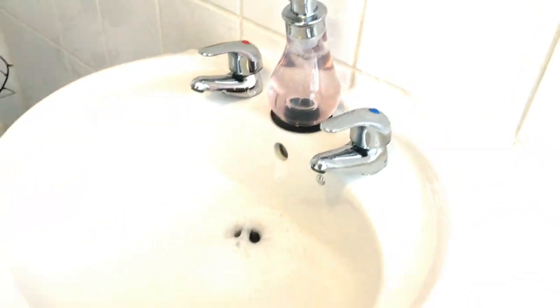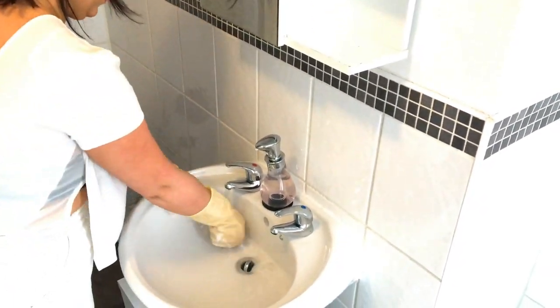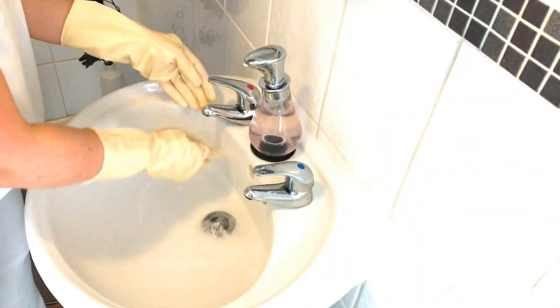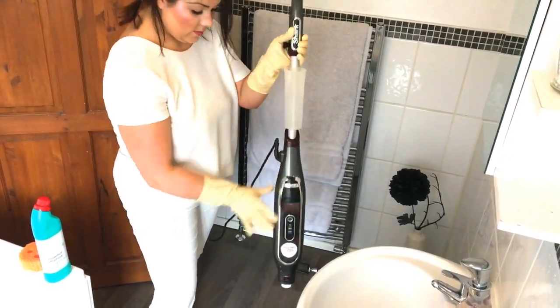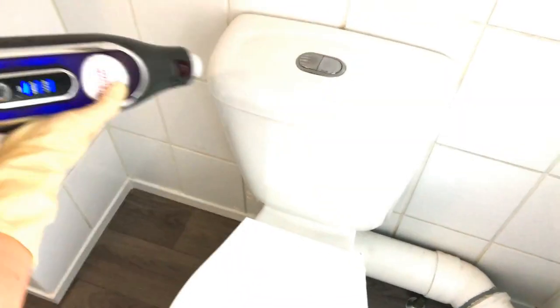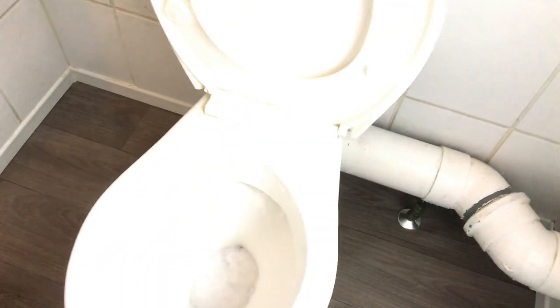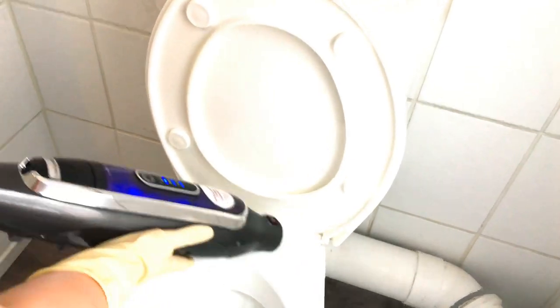I wipe the sink down with neat bleach using a different cloth, then I go ahead and wash my rubber gloves with some hand soap — like I'm washing my hands, except it's the gloves I'm washing. Once I've done this, I fill up my steamer and then go ahead and steam the whole of the toilet. This just gets rid of any bleach residue that's left on it and I feel like it gives it that extra burst of cleanliness.